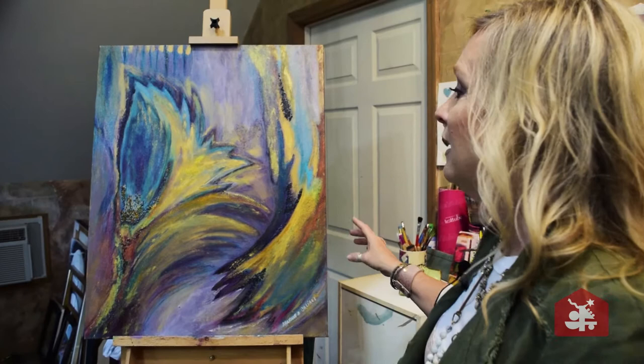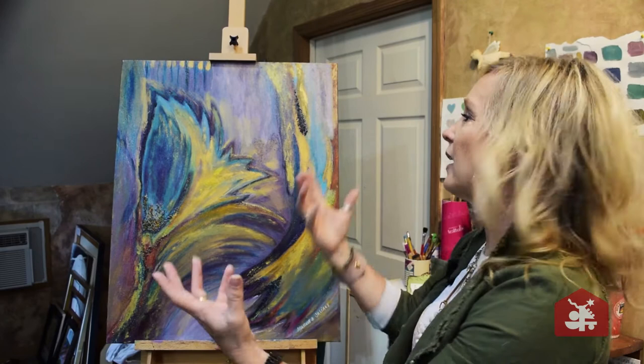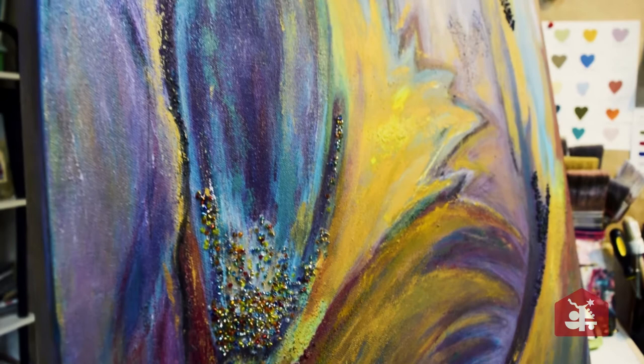This piece is called Wings, and it's already purchased so you can't buy it, but I could do something like it if you really love it. The inspiration behind this was angel wings — it just kind of happened that way. I wanted it to glow, so I added little beads and texture to give it some visual interest. If you saw it on the video, it didn't have its top coat on, but now it does — it glows from the inside. I love this piece.